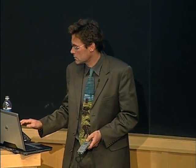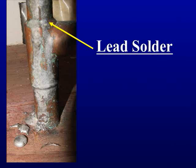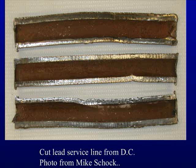Just to give you a visual presentation of what each of these sources looks like — this is an example of what lead solder looks like on the outside of the pipe. You can only imagine what it looks like on the inside. This is a picture of a cutaway of lead service lines from Washington, D.C. that I obtained from Mike Schock. These are 100% lead pipes, essentially, connecting about 2 million homes in the United States to the water mains.